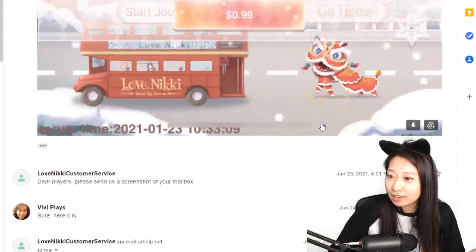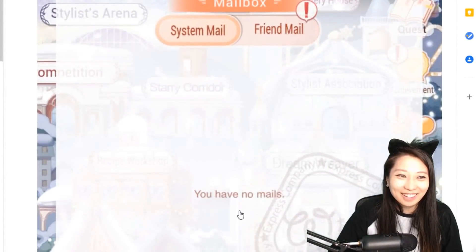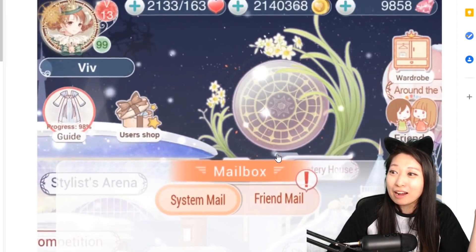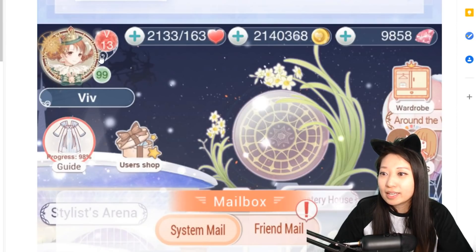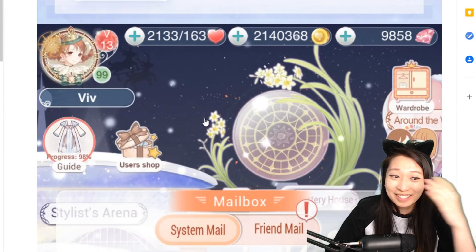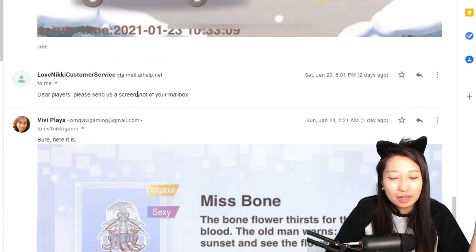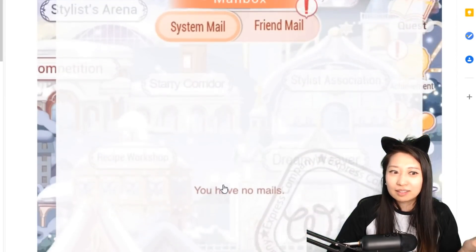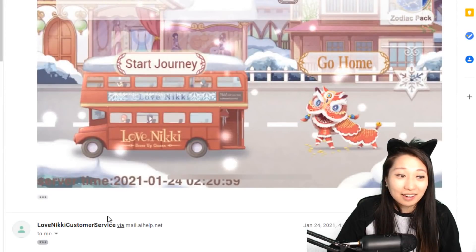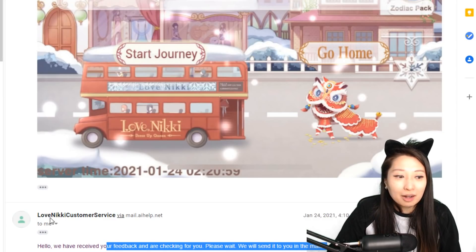I sent them the screenshot again and Love Nikki had a really strange request: 'Dear player, please send us a screenshot of your mailbox.' I think maybe they just want to verify that it really is me, because no one else would have a screenshot of my mailbox — I think they just want me to verify that this account is mine, since I literally have nothing in there. And then finally, Love Nikki emailed me again: 'Hello, we have received your feedback, checking it for you. Please wait. We will send it to you in your mailbox.' And guess what happened?